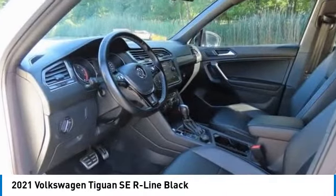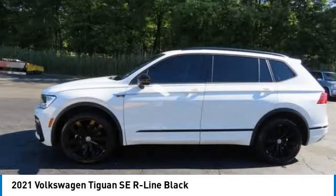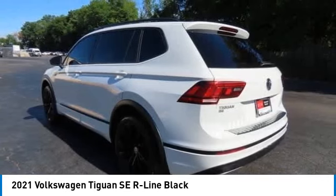Stop by and take a look at the 2021 Volkswagen Tiguan. With the Volkswagen Tiguan, it's good to be turbo.